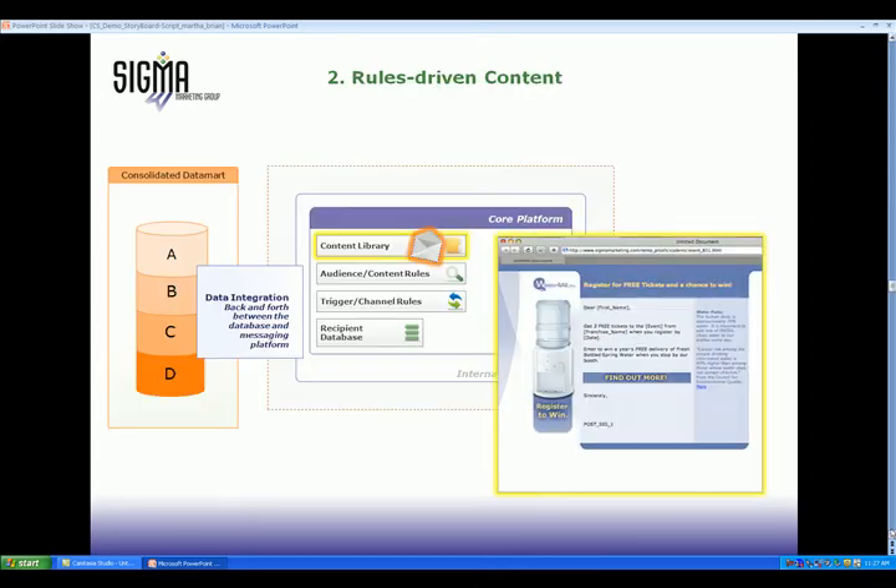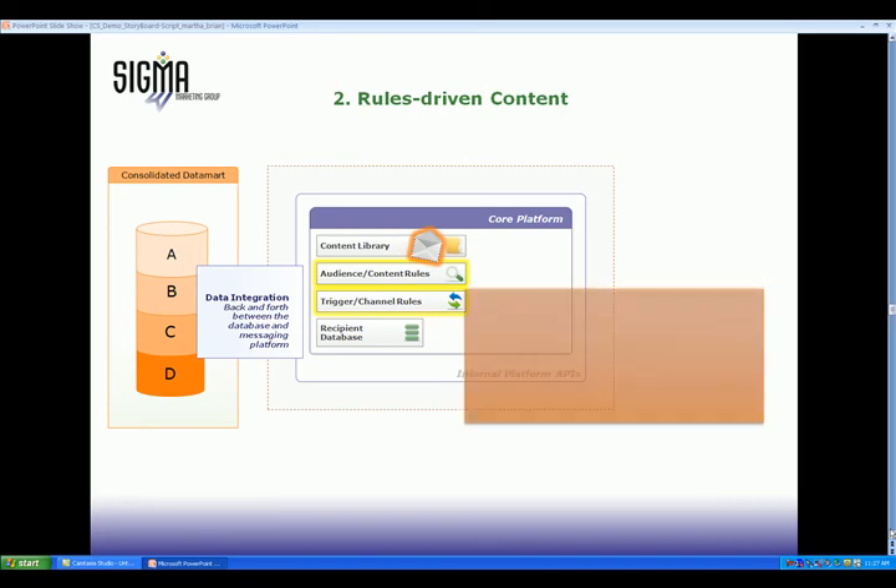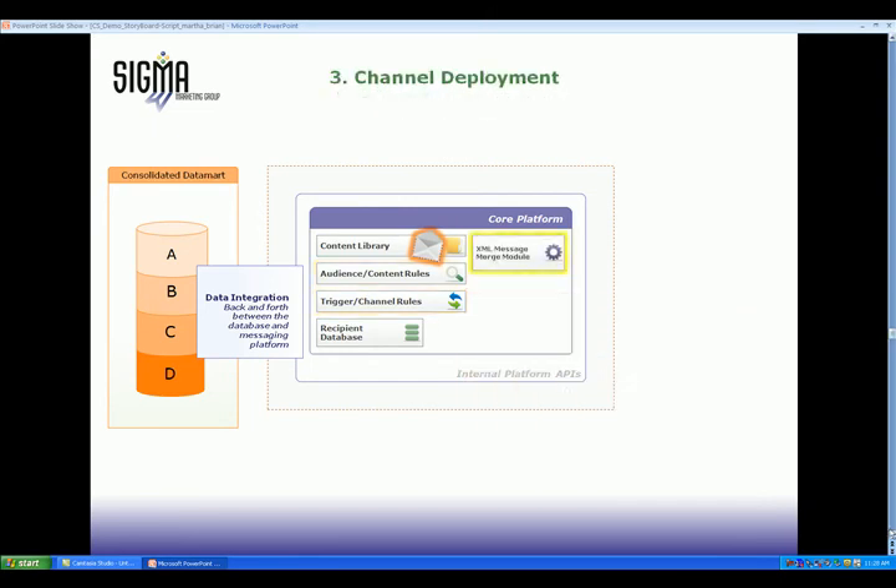Marketing content, such as offers, images, and templates, is maintained in the content library. Marketers can create messaging rules about who should get which messages and save the rules for future campaigns in all the channels. Content is then pushed to the final channel in the appropriate format.